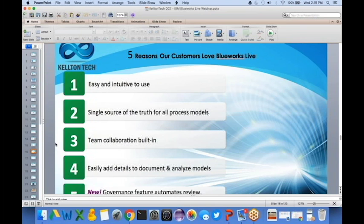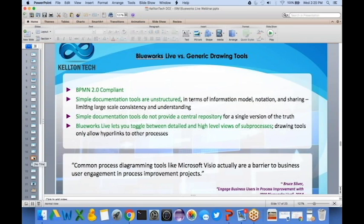Why do you really need Blue Works Live? Blue Works Live is BPMN 2.0 compliant — one of the official standards for putting together a business process. Simple documentation tools can be unstructured, but when you have a product that handles compliance for you, you don't have to worry about how you draw the picture — only what the picture ought to look like. Blue Works Live also lets you toggle between detailed and high-level views of sub-processes, drawings, and hyperlinks.